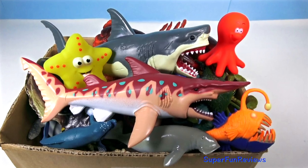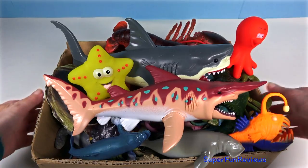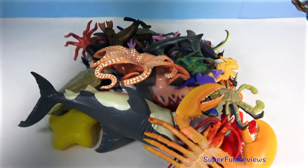Hi, it's Kerry. Lots of amazing sea animals today. Subscribe and give a thumbs up if you like sea animals.